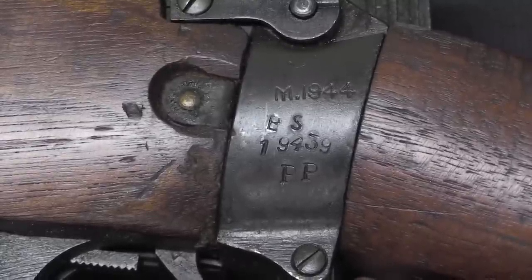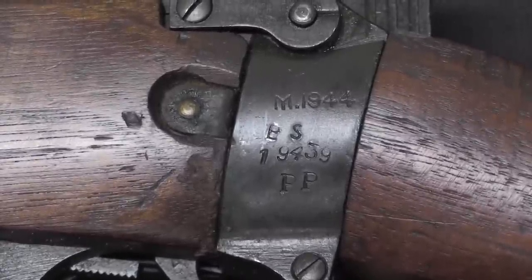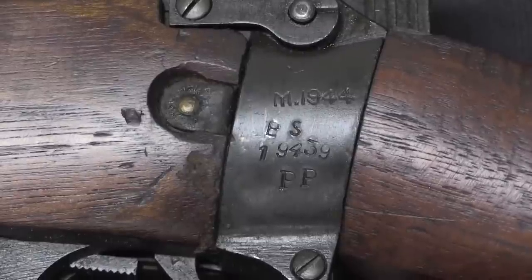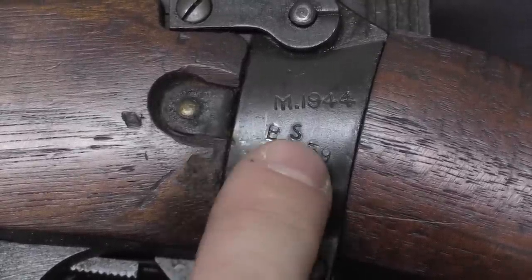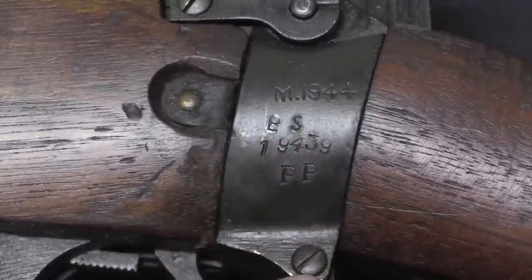Maltby started with a No Prefix series in 1941, and after the first 10,000 they went to A, then B, then C. Eventually when they got to the end of the alphabet, they started over at AA, then AB. By this point in 1944 they're up to BS — that's the explanation of the serial number.